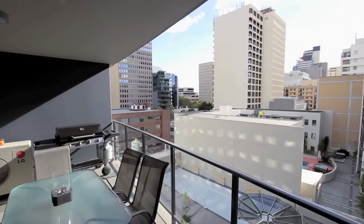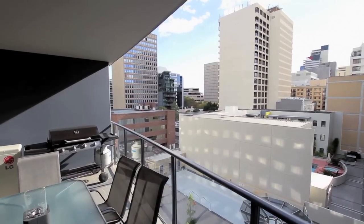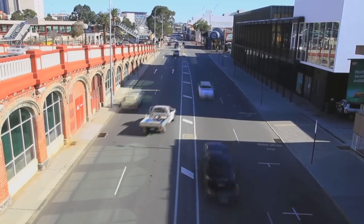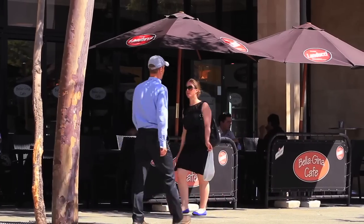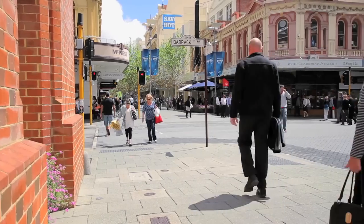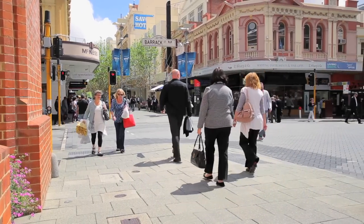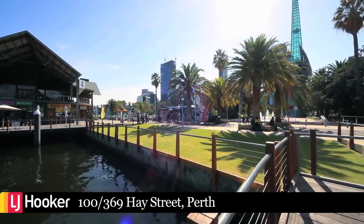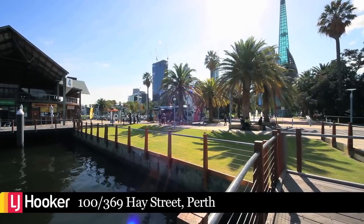The best part of this apartment is the location. You literally are on the forefront of the Perth City redevelopment. To your left, exciting top-class restaurants and bars. To your right, shopping boutiques from the highest fashion labels, and straight ahead, the majestic Swan River. This is inner city living at its finest.